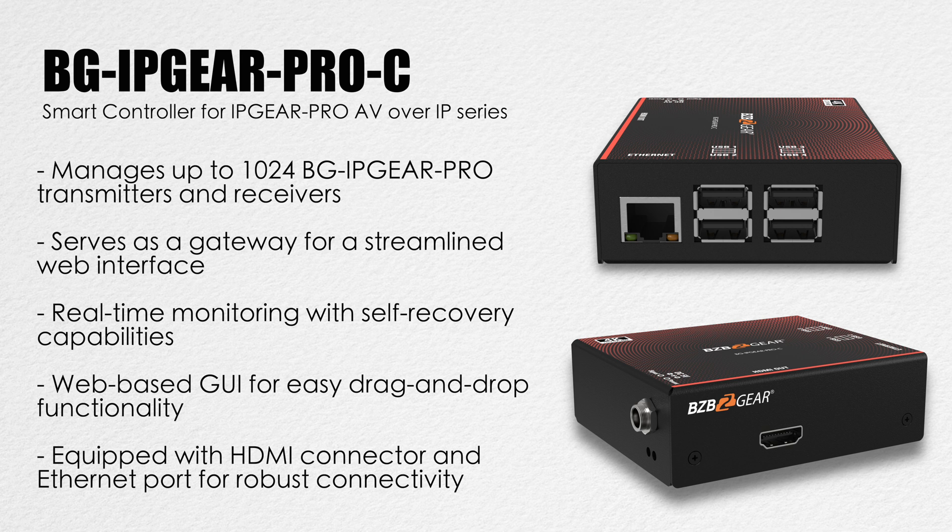At the heart of this system is its smart controller, providing real-time management of your AV system. It allows you to switch, control, and configure each display or video wall from a user-friendly interface, with support for third-party automation systems like Crestron and AMX. In comparison, the BGVOP MT is more suited for simpler video distribution and video wall applications, while the BG IP Gear Pro offers advanced features like KVM, Power over Ethernet, and flexible control for more complete AV networks and remote device management.